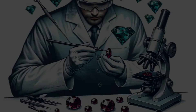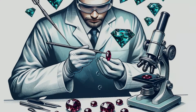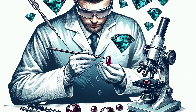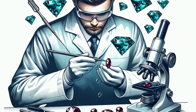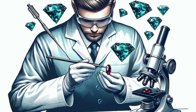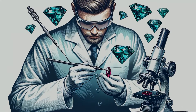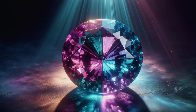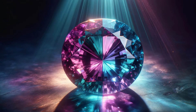When in doubt, turn to the experts. Our visuals take you through a gemologist's evaluation with state-of-the-art tools like spectrometers. These instruments reveal the elemental composition of the stone, confirming the presence of chromium, which is responsible for Alexandrite's color change.